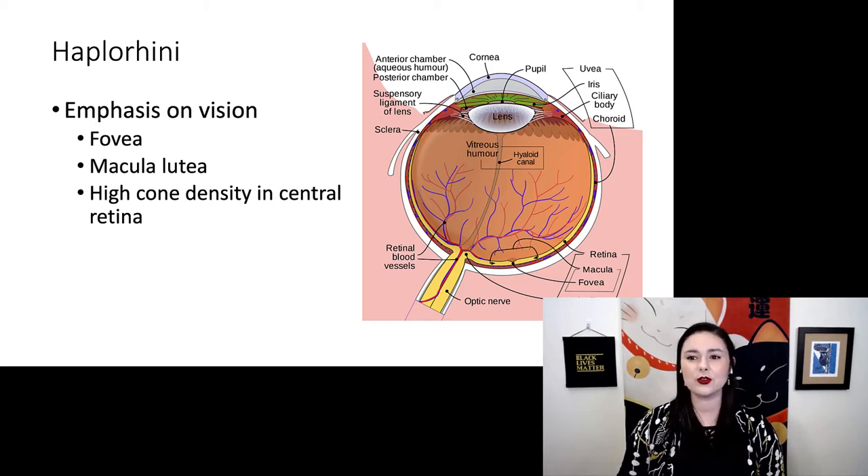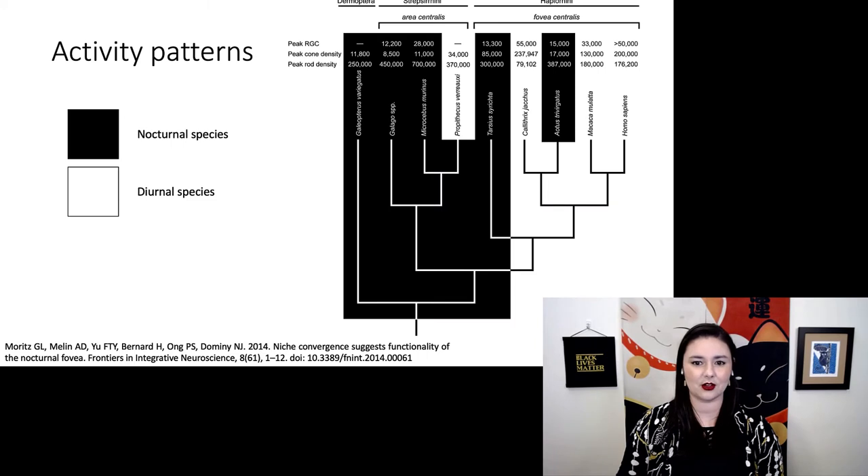This is also reflected in a change in activity patterns. In this diagram, you can see nocturnal versus diurnal species. Nocturnal species are coded as black, and our diurnal species are white. You can see almost all of our strepsirines are nocturnal, but most of our haplorines are diurnal. So we see the shift in activity patterns reflected by this difference in eye anatomy.